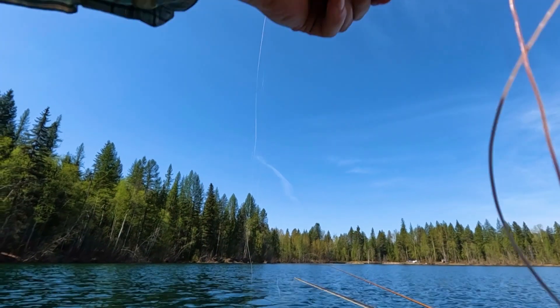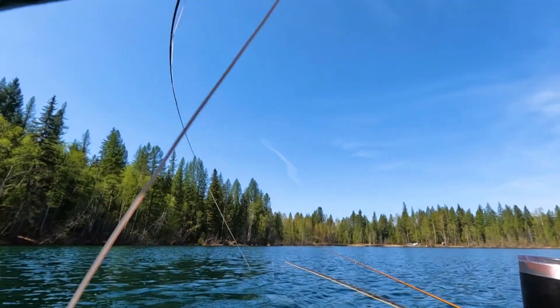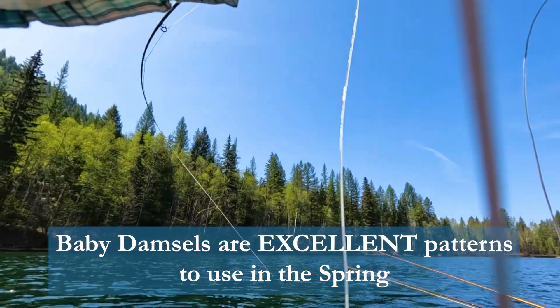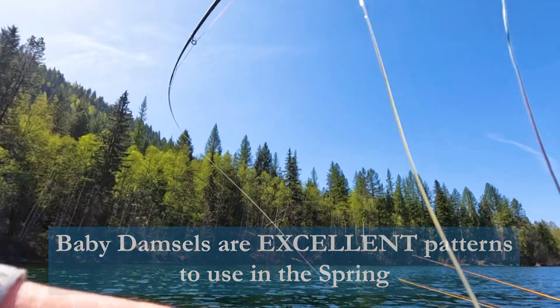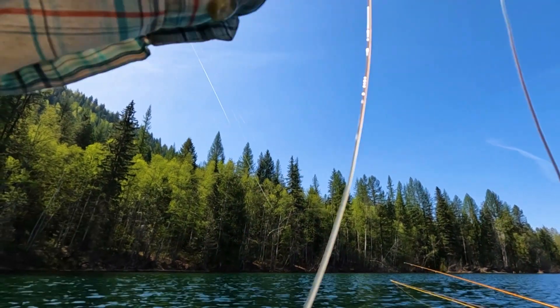Just got the first one of the day on the baby damsel. I was stripping it really fast — kind of a little micro damsel, little baby damsel. I was actually stripping it really fast.